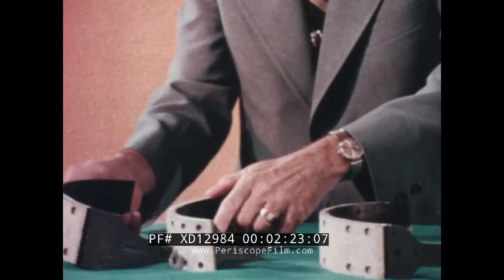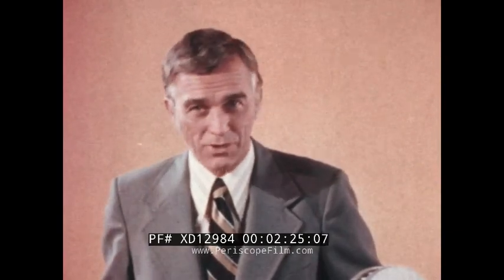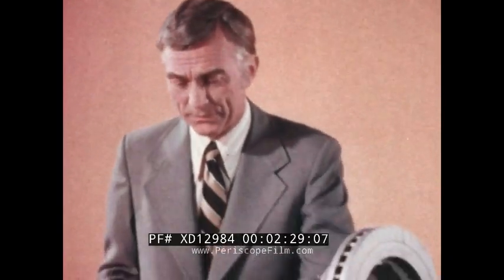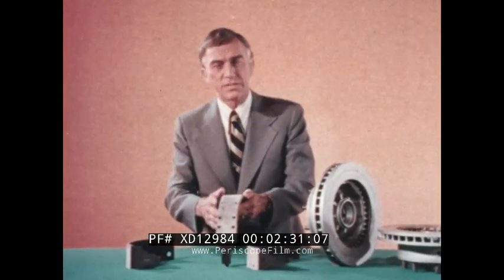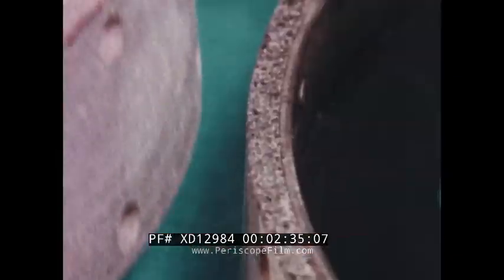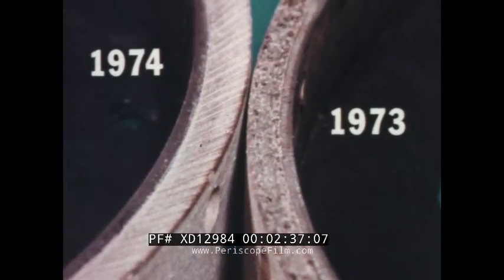There are many other Chevrolet brake values which your truck customers may never even see, but are most important. For example, the 13-inch brakes used on our base Series 30 model trucks have new linings that are thicker than before and are made of a new, more durable material that will help brakes to last longer.